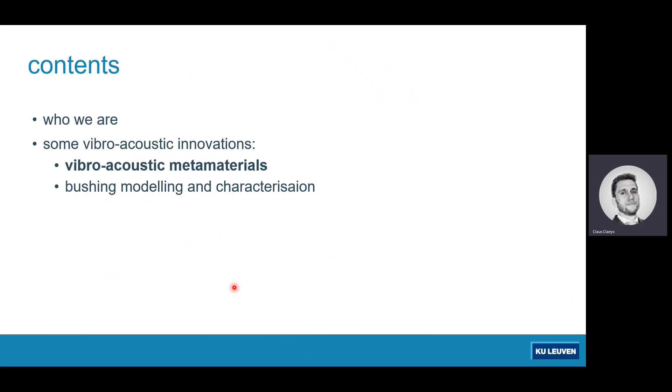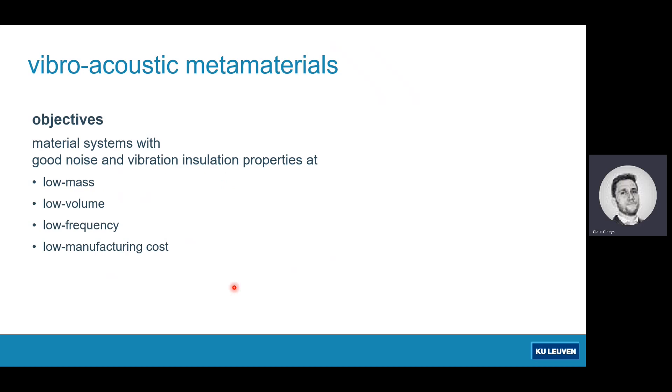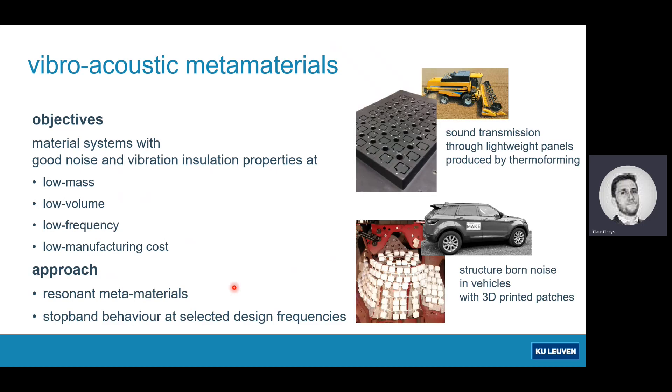The first section I'd like to discuss is vibroacoustic metamaterials. The objective is to design material systems or structures with good noise and vibration insulation properties. We aim for four lows: low mass, low volume, low frequency, and low manufacturing cost. The way we pursue this in Leuven is by exploiting resonant metamaterials — embedding resonant inclusions into your structure. At the resonance frequency of those inclusions, you create so-called stop-band behavior, meaning the structure is not receptive to vibrational energy and does not radiate much noise, giving tailored frequency regions with very good vibroacoustic properties.